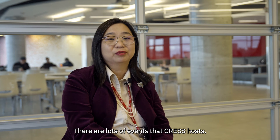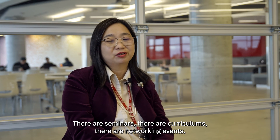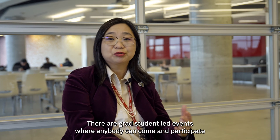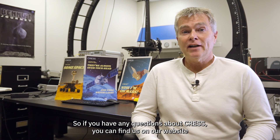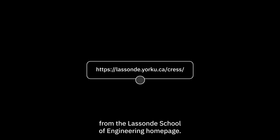Come and meet us. There are lots of events that CREST hosts — there are seminars, colloquiums, networking events, and grad student-led events where anybody can come and participate and meet some of us and find ways that we can work together. So if you have any questions about CREST, you can find us on our website from the Lassonde School of Engineering homepage.